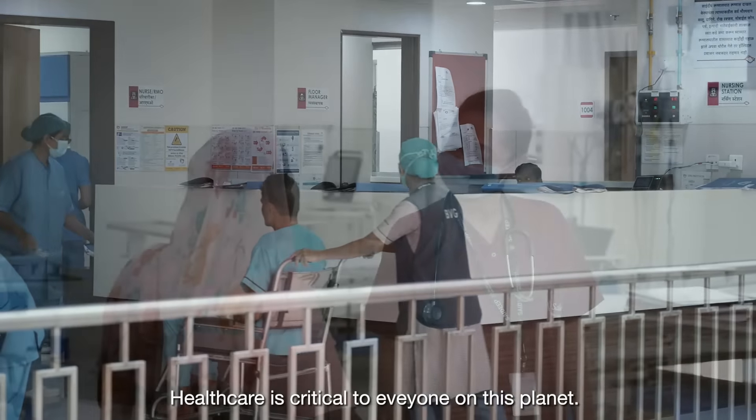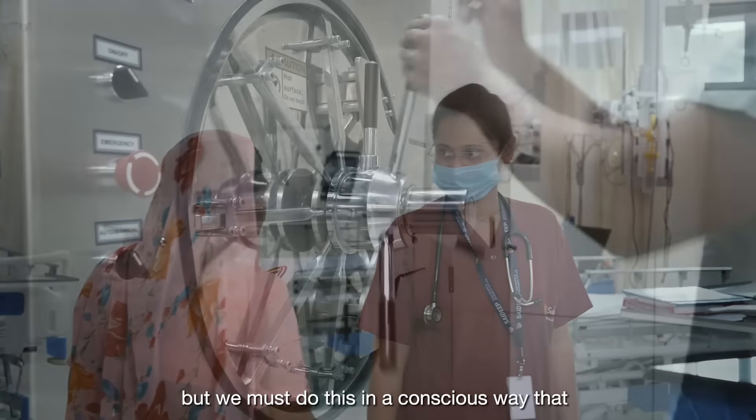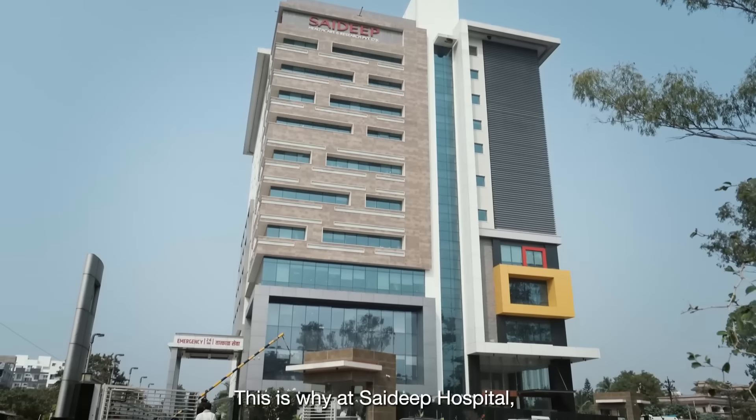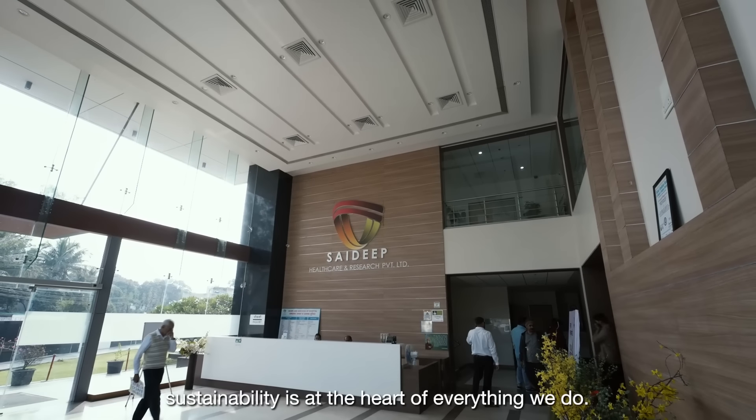Health care is critical to everyone on this planet. But we must do this in a conscious way that protects the environment as well. This is why at Saideep Hospital, sustainability is at the heart of everything we do.